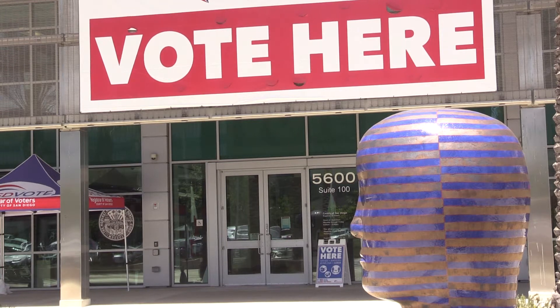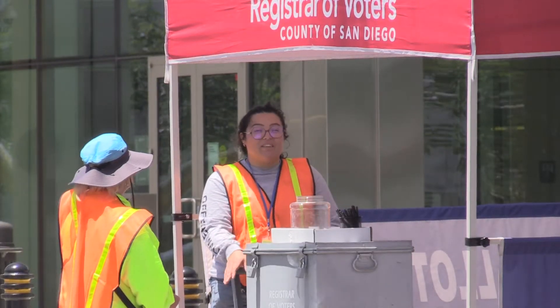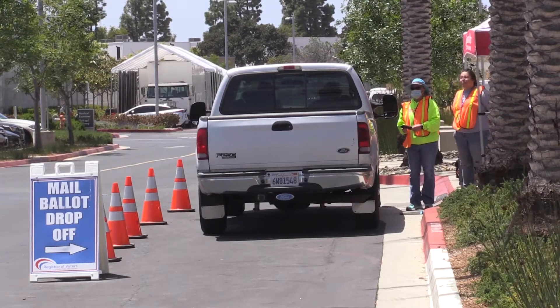Early voting has begun. Starting today, San Diegans can drop off their ballots at more than 120 drop-off locations throughout the county. Our office will be open from 8 a.m. to 5 p.m., Monday through Friday for early voting.